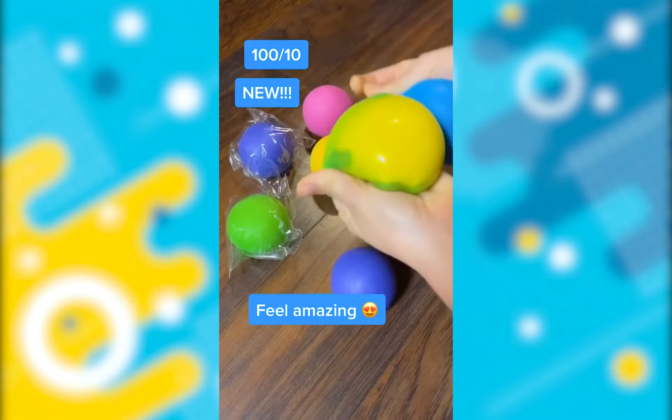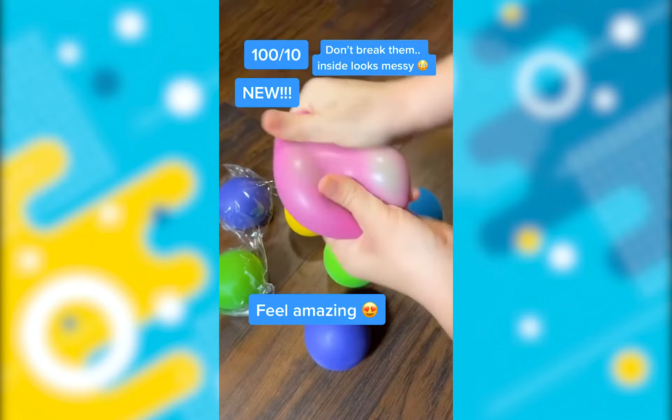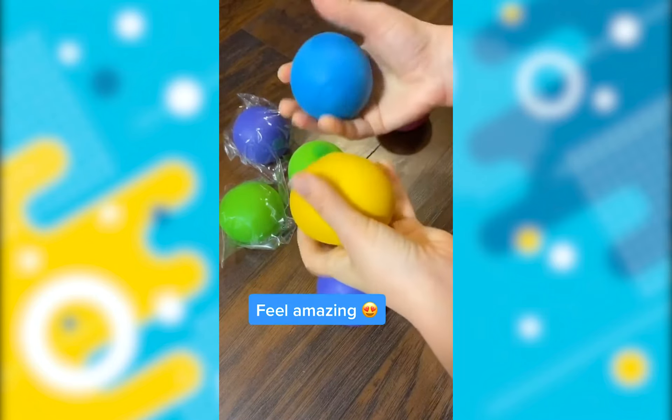I am so, so, so excited about these color-changing stress balls. I just added them to my shop a few days ago and I think you're going to love them. They literally change color when you squeeze them.